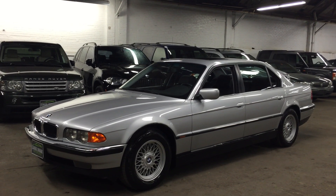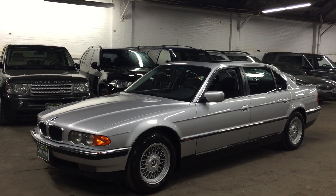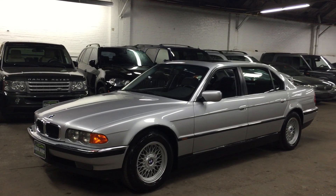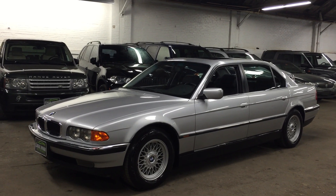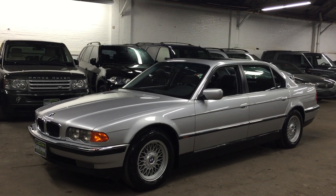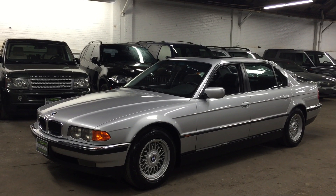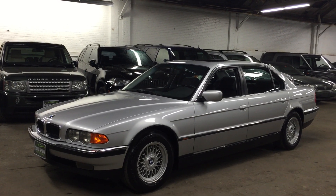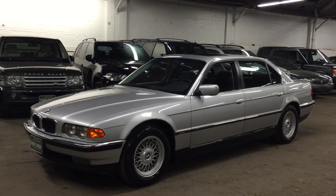Welcome to Louis Frank Motor Cars. Today we're going to be looking at a 1999 740 IL. This 740 IL is finished in titanium silver metallic with a black leather interior. With just over 79,000 one-owner miles, this 740 is in incredible condition.